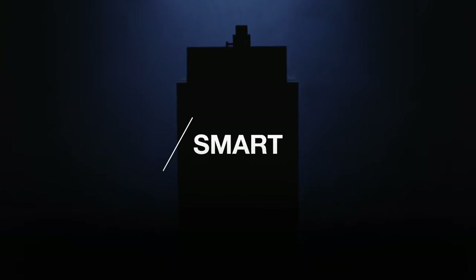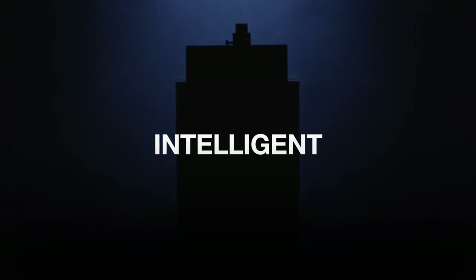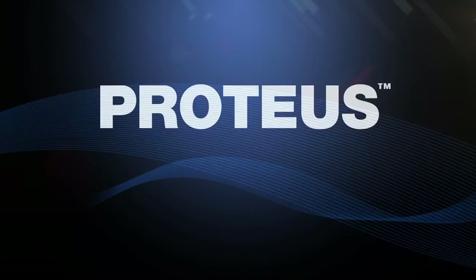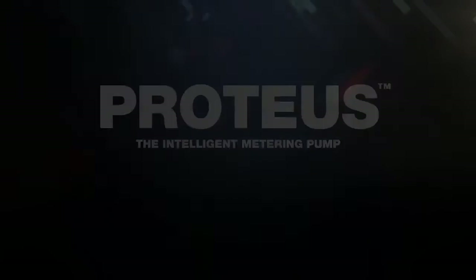There is a new pump on the market. A metering pump that's not just clever or smart, but a metering pump that's intelligent. This is a metering pump so advanced, it's set to make a name for itself, engineered for accuracy, reliability, and process control flexibility. We call it Proteus, the intelligent metering pump.